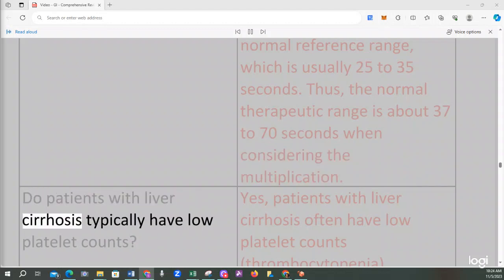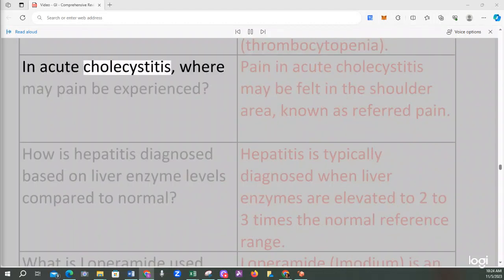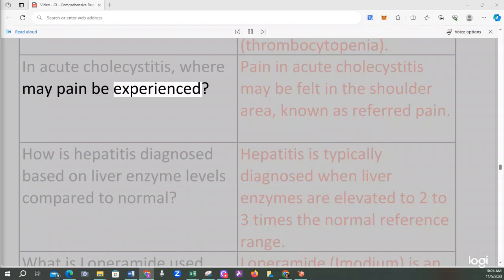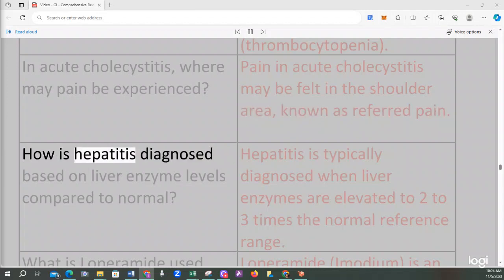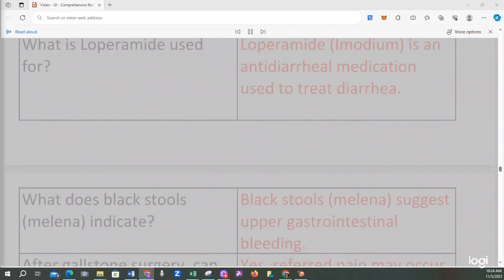Patients with liver cirrhosis often have low platelet counts (thrombocytopenia). In acute cholecystitis, pain may be felt in the shoulder area, known as referred pain. Hepatitis is typically diagnosed when liver enzymes are elevated to 2 to 3 times the normal reference range. Loperamide (Imodium) is an antidiarrheal medication used to treat diarrhea. Black stools (melena) suggest upper gastrointestinal bleeding. Referred pain may also occur after gallstone surgery.